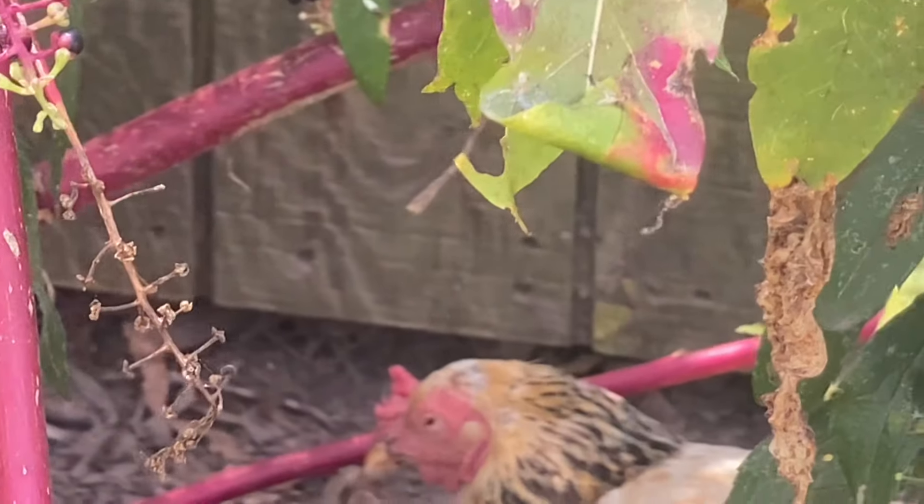These are my moringa trees that are ready to go out in the garden. I started to go ahead and plant them, but it has been so hot I decided to wait until it cools down, and then I'll put these moringa trees in the garden. Right here are our okra plants, and they are about seven feet tall right now. I'll harvest it in the morning.